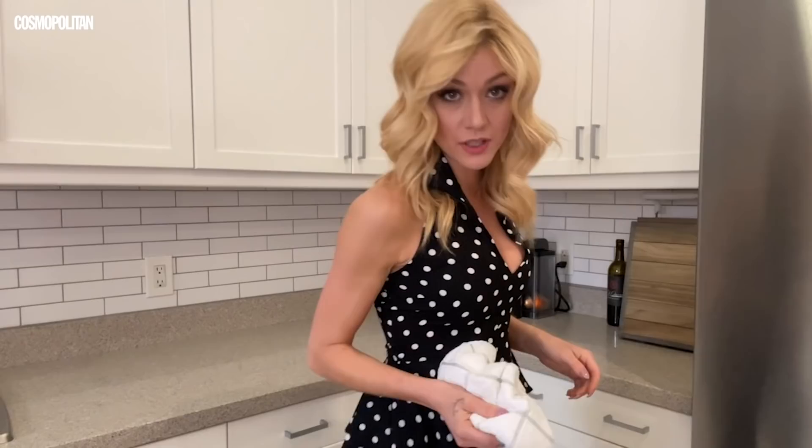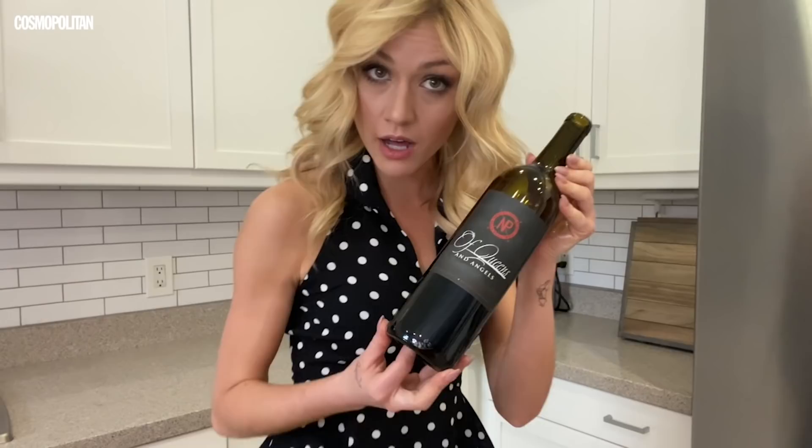The first and most important step is to wash your hands — clean hands and saving on paper products. Let's see what alcohol I have. I have my Knocking Point wine, a partnership with Stephen Amell of Queens and Angels, available now at knockingpoint.com.